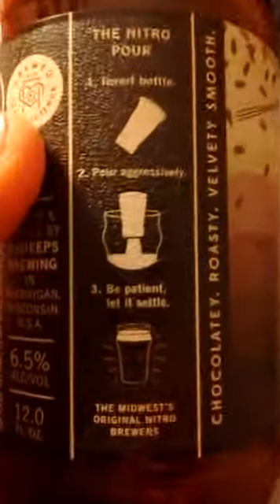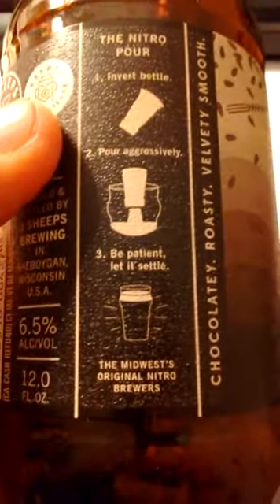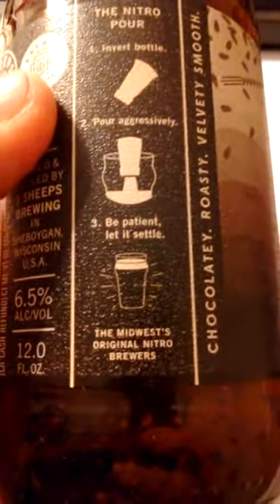I was very disappointed. First of all, I didn't follow the instructions. It says the nitro pour: invert bottle, pour aggressively, be patient, let it settle — the Midwest's original nitro brewers, and so on. Apparently they put nitrogen instead of regular air, because that's the thing now.